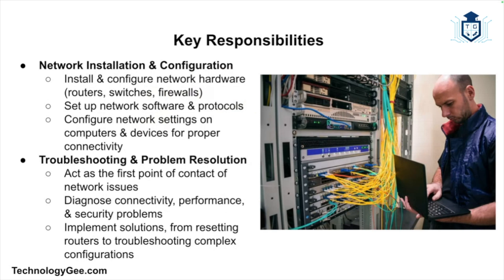One of the primary responsibilities of a network support technician is the installation and configuration of network hardware and software. This includes setting up routers, switches, firewalls, and other networking devices, and configuring network settings on computers and other devices to ensure proper connectivity. Network support technicians are also often the first point of contact when network issues arise, diagnosing problems related to connectivity, performance, and security, and implementing solutions quickly.